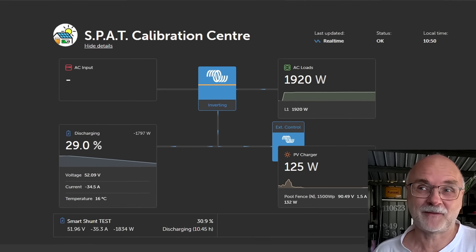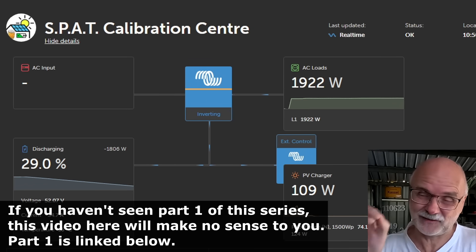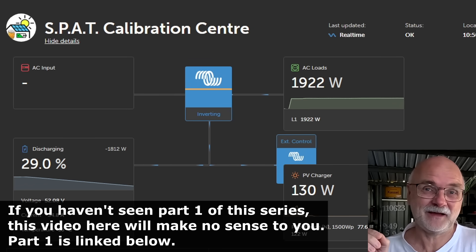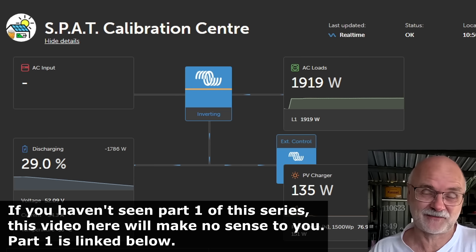Good morning my friends and welcome back to another update here from the off-grid garage, especially from the SPAT calibration center. It is now the next morning. We have started with this test to compare the accuracy of all three versions of the JK Inverter BMS: version 14, version 15, and version 19.